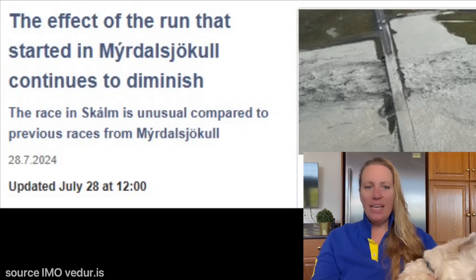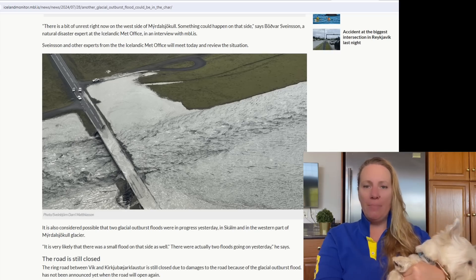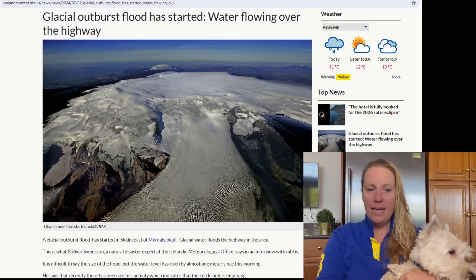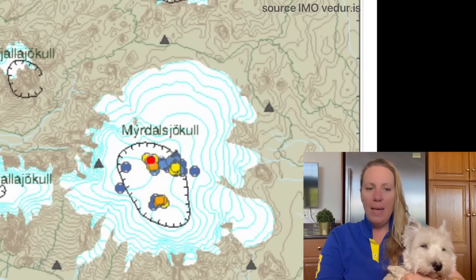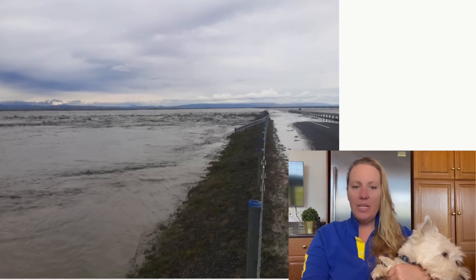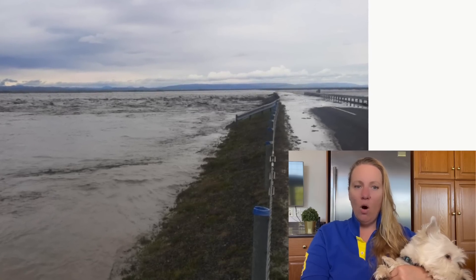Yesterday there was a big glacial flood covering a major road in the area. It was flowing over the road, as reported by MBL, an Icelandic newspaper, which showed pictures of the glacier - a massive glacier with a thick layer of ice. The flooding came from east of Myrdalsjökull. Since yesterday morning, the water levels were rising quite fast - almost one meter since the morning - and the road had to be closed down.